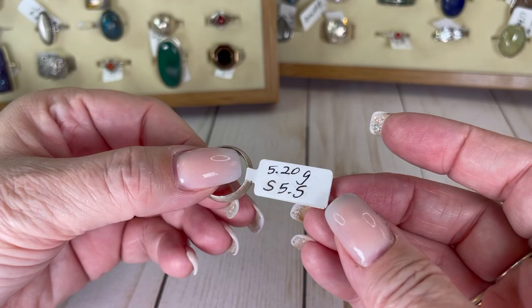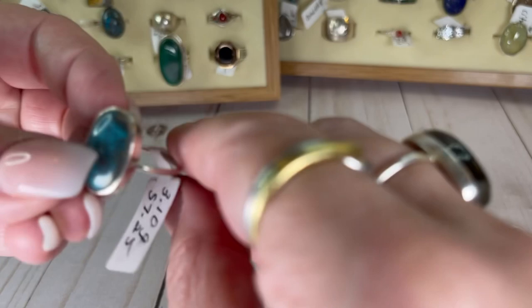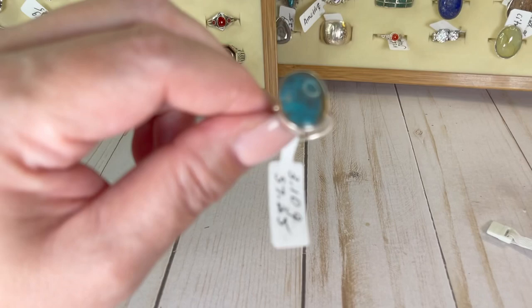We have another kind of turquoise, I believe — I'm not positive. Let me look out of the light for a second. I'm actually not sure if this is turquoise — it's really cool. This one is a size seven and a quarter and I would do this one for $16.